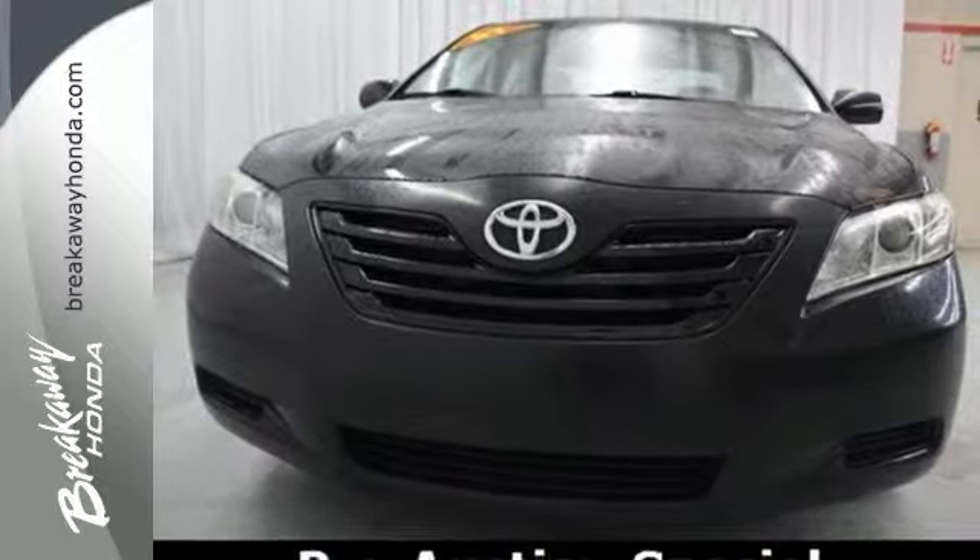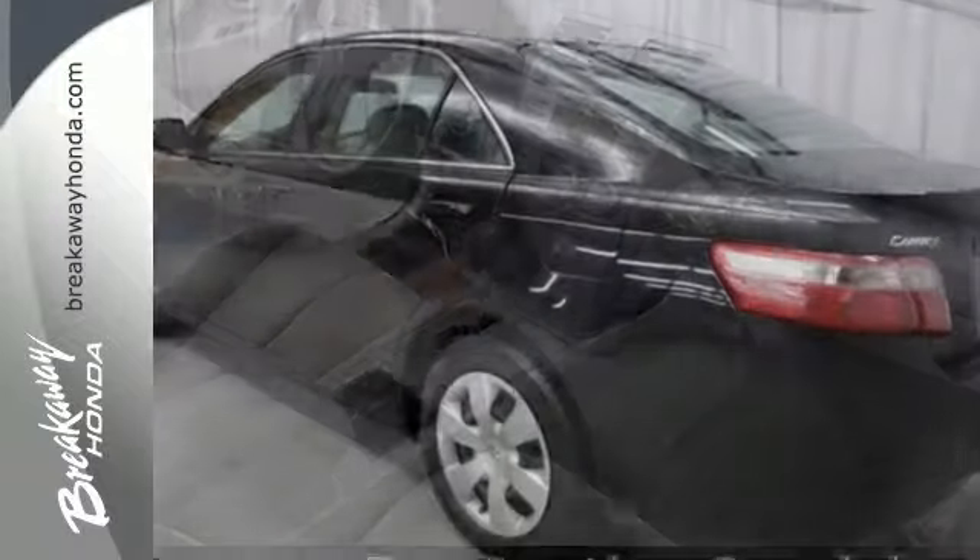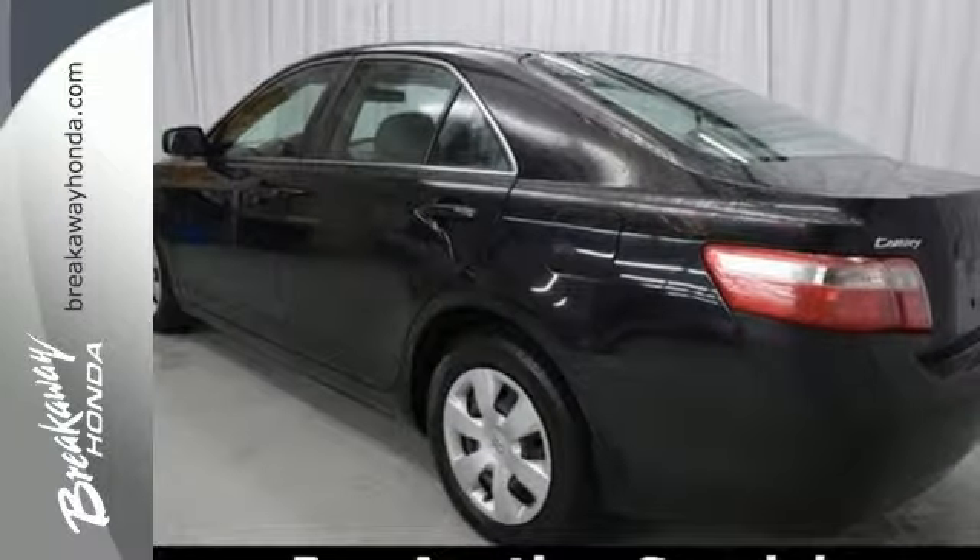Toyota reliability, numerous special features, and comfortable accommodations make this Camry an outstanding value. See it for yourself today.